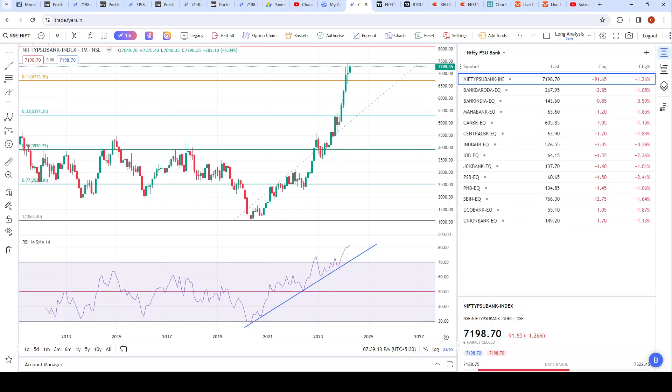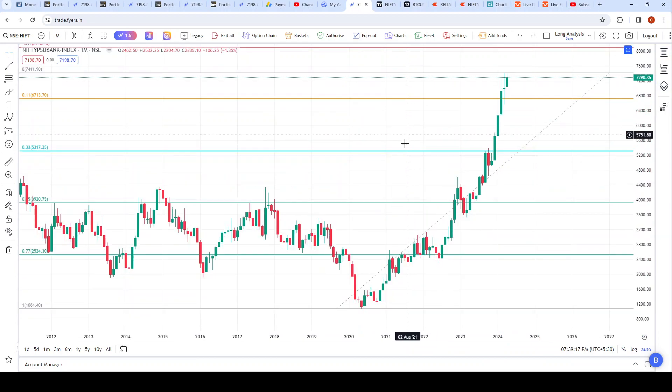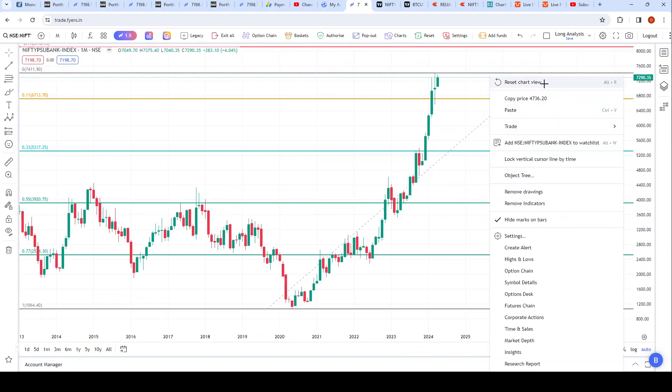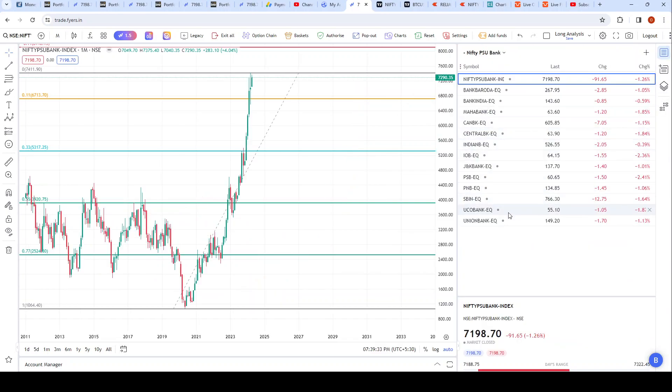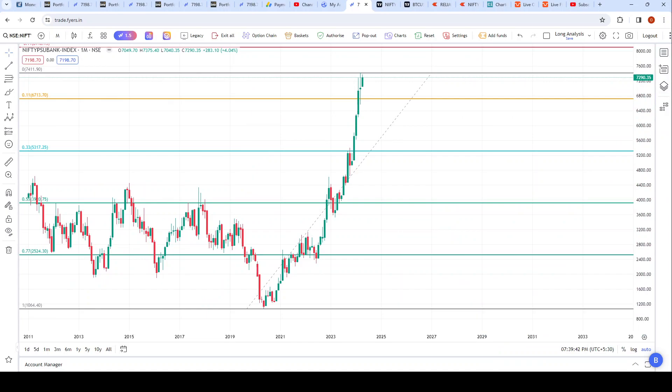This is the PSU bank index on the monthly view, and this is how it looks. PSU banks include banks like SBI, Punjab National Bank, UCO Bank, J&K Bank, Central Bank, Canara Bank, Bank of India — all of these come under PSU banks.